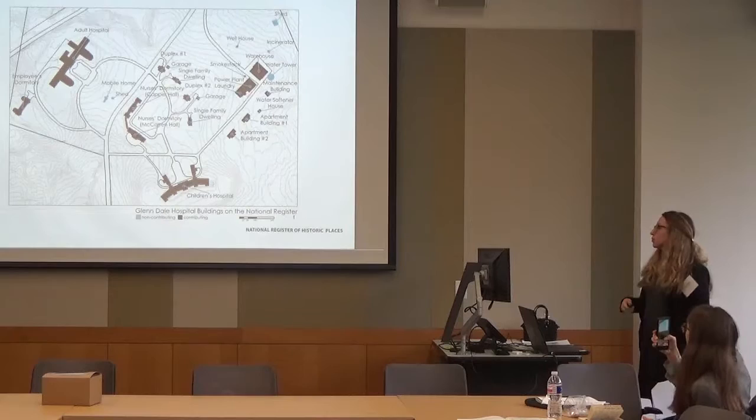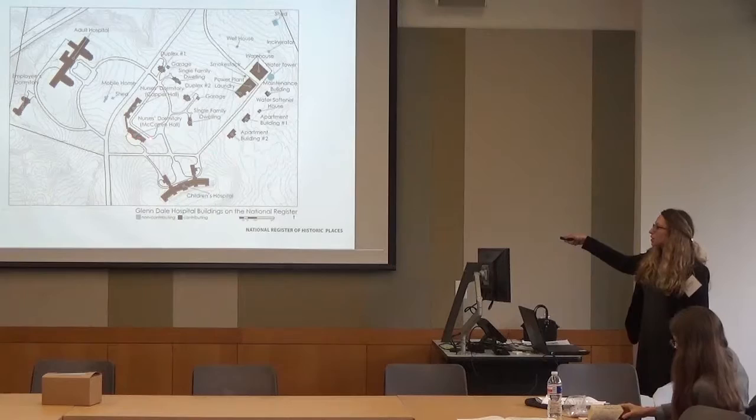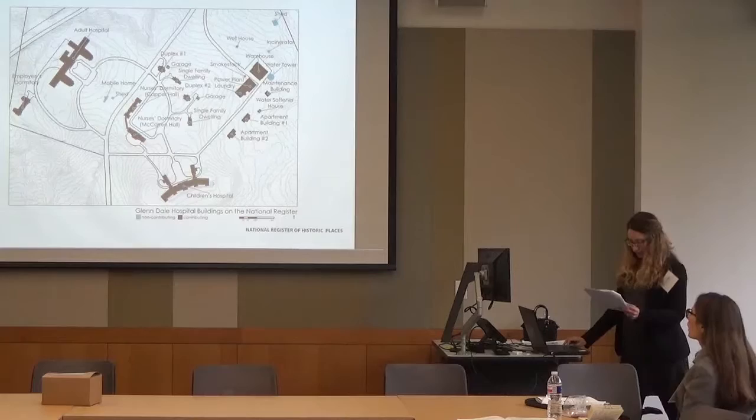Here is a map showing the buildings on the National Register. For those unfamiliar with historic preservation, it is very limiting in what you can do to buildings — it really restricts design choices. The contributing buildings, shown in black, are the ones you can barely touch, while the others can be eliminated or redesigned entirely.